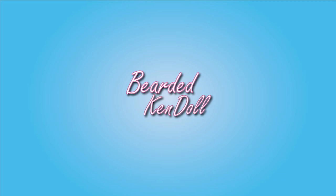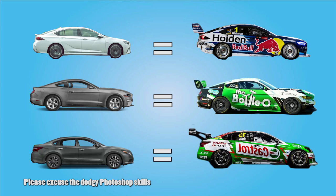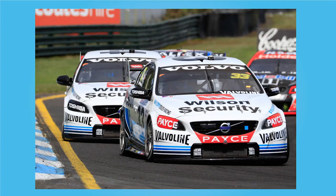Australian Supercars is a touring car series that uses heavily modified versions of existing road-going cars. Currently the cars used are the Holden Commodore, the Ford Mustang, and the Nissan Altima. Any manufacturer is allowed to enter nowadays. In fact, only a few years ago we had Mercedes and Volvo included with these three other cars, however they have since dropped out.